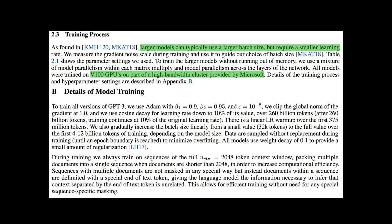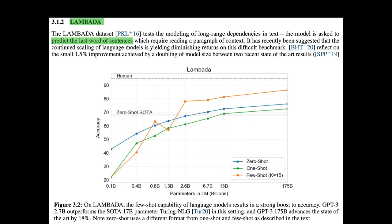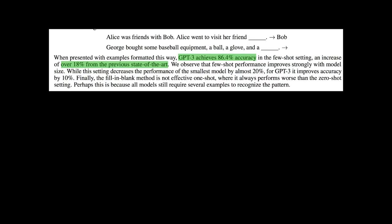GPT-3 was trained with a larger batch size but a smaller learning rate. For performance tests, first is the language model test — GPT-3 sets a new state-of-the-art on Penn Treebank data. The next test is LAMBADA, which checks how the model predicts the last word of a sentence. GPT-3 sets a new record for zero-shot learning, and the few-shot learning model has an even higher score. GPT-3 achieved 86.4% accuracy on LAMBADA, which is over 18% above the previous state-of-the-art.